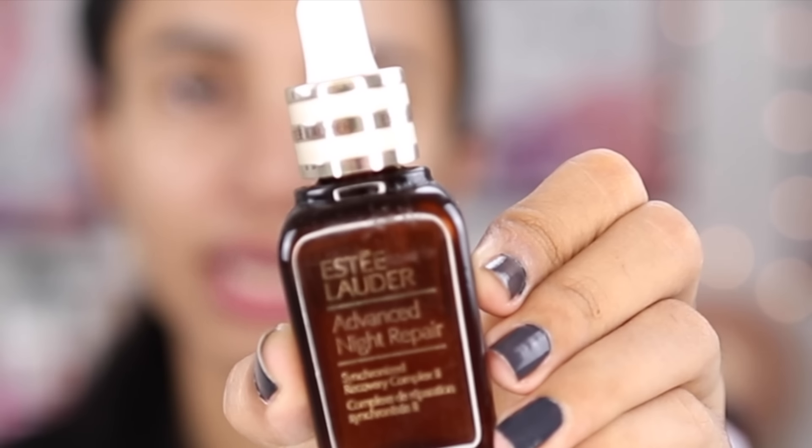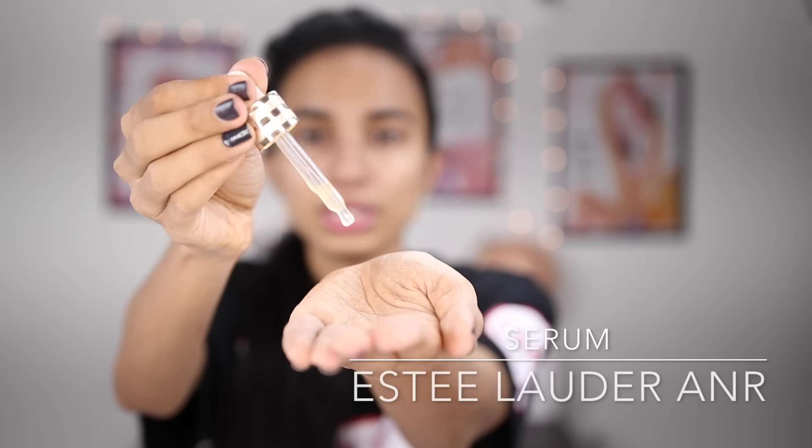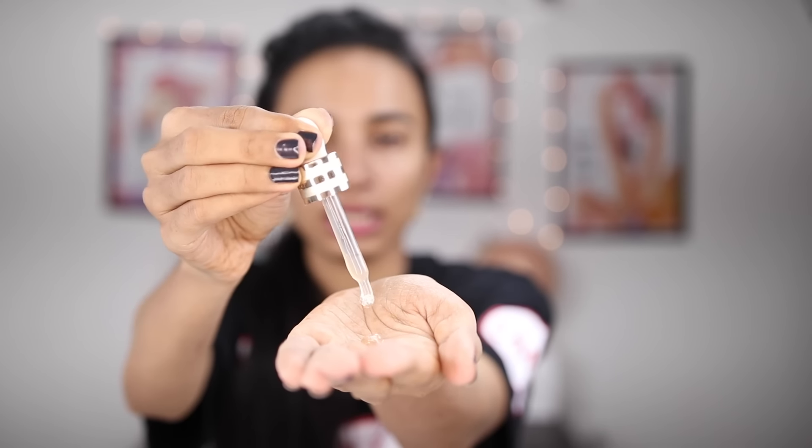Step number one is serum application. I like the Estée Lauder Advanced Night Repair Serum. You have to use 3–4 drops of any serum and apply it on your face. If you want your base makeup to glide on more flawlessly and your skin to look better, serum application before makeup is absolutely necessary.